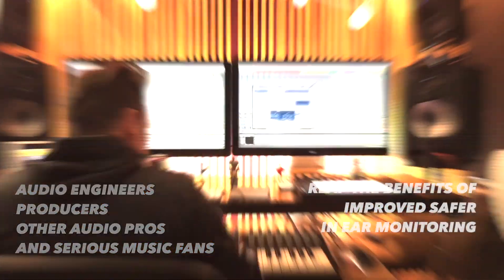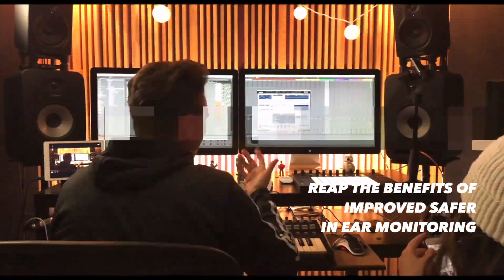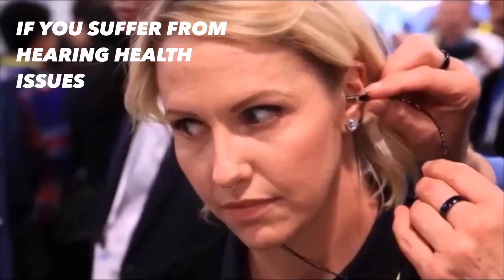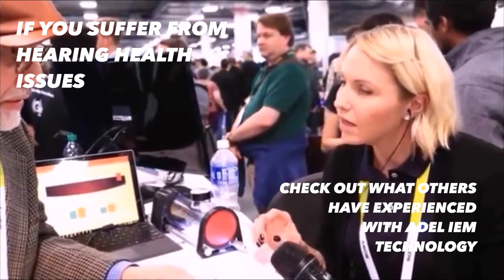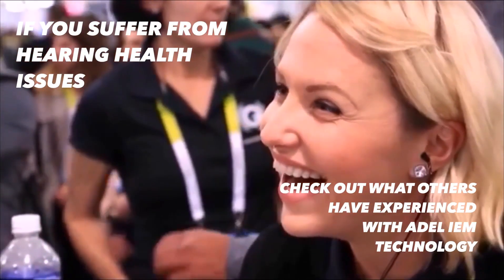Other audio professionals and serious music fans can also reap the benefits of protection and improved listening. If you've experienced issues with your hearing health, you owe it to yourself to look into what Adele inflatable in-ear monitors can do, and the testimonies of what this transformational in-ear monitoring tech has done for others with hearing health problems.